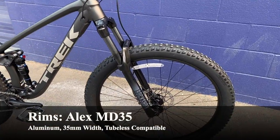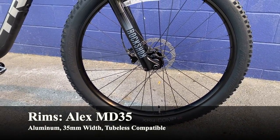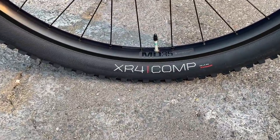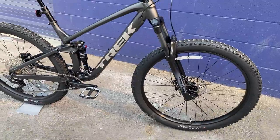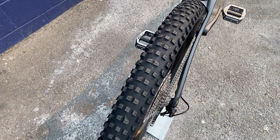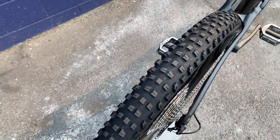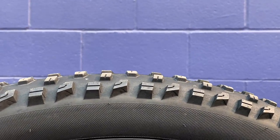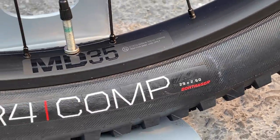For wheels, we have Alex MD35 aluminum rims — 35mm wide and tubeless compatible. However, the tires are Bontrager XR4 Comp tires, which are NOT tubeless ready. Only the Team Issue version is tubeless ready, so you'd need new tires to run a tubeless setup. The tires are 29 inches by 2.6 inches wide — a really nice aggressive width for trail bikes. The XR4 tread is pretty good in my opinion.